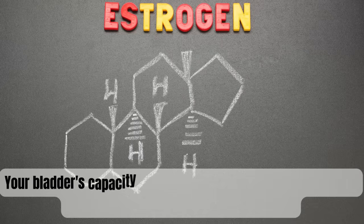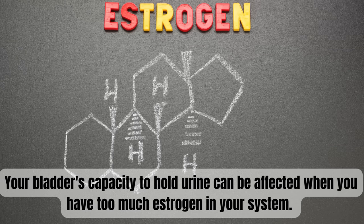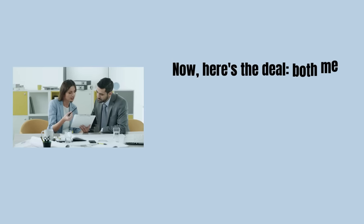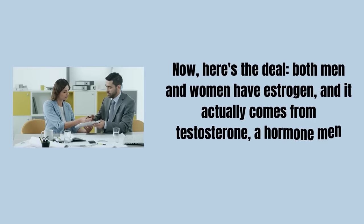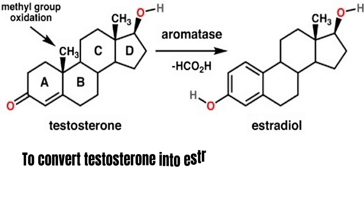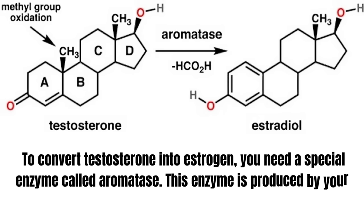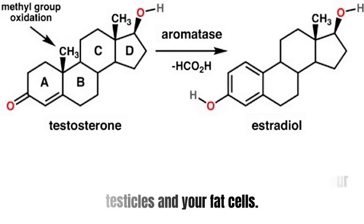Your bladder's capacity to hold urine can be affected when you have too much estrogen in your system. Both men and women have estrogen, and it actually comes from testosterone — a hormone men usually have more of. To convert testosterone into estrogen, you need a special enzyme called aromatase, which is produced by your testicles and your fat cells.